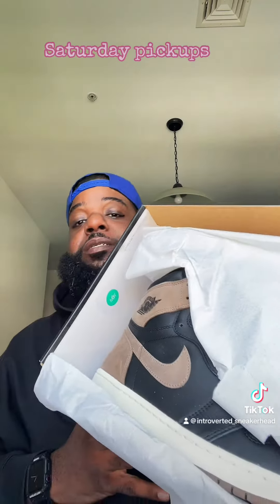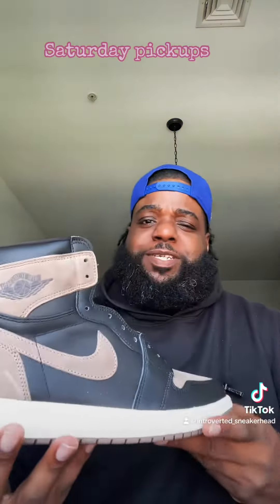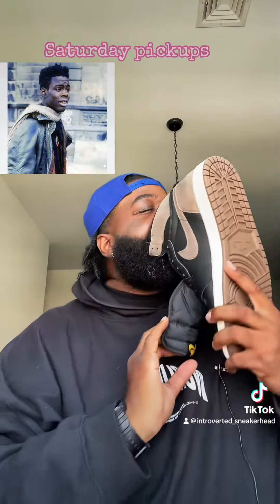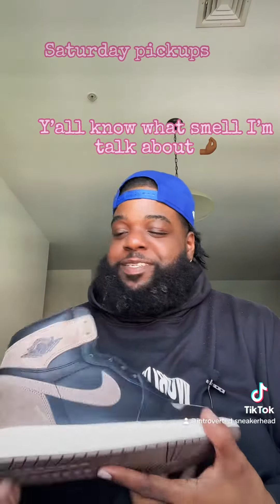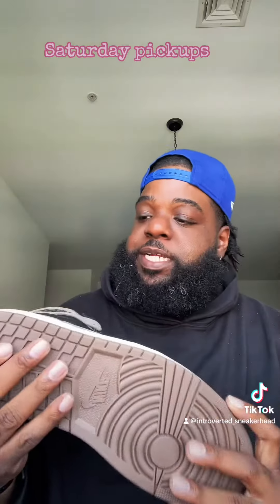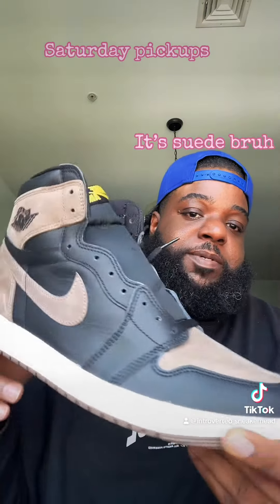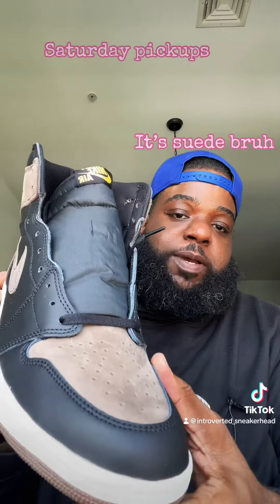These are clean, these are clean. I know it's just me, but when I get a new pair of Jordans I gotta go to smell them. Still smell good — I don't know what that smell is but it smells good. In my opinion it's a good fall sneaker. I don't know if it's suede or what that material is, but fire shoe in my opinion.